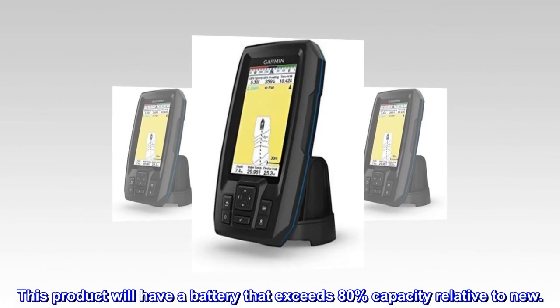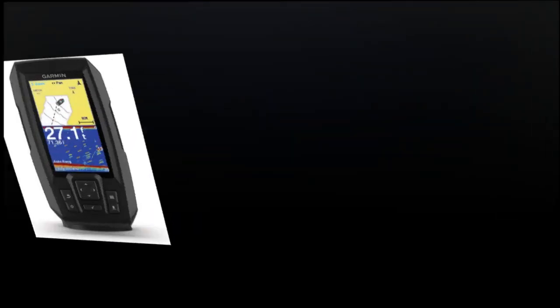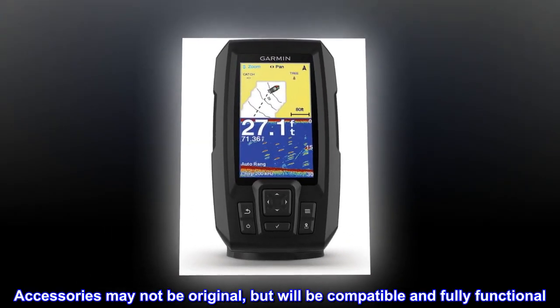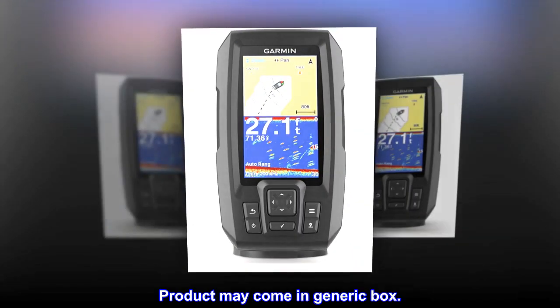This product will have a battery that exceeds 80% capacity relative to new. Accessories may not be original, but will be compatible and fully functional. Product may come in a generic box.